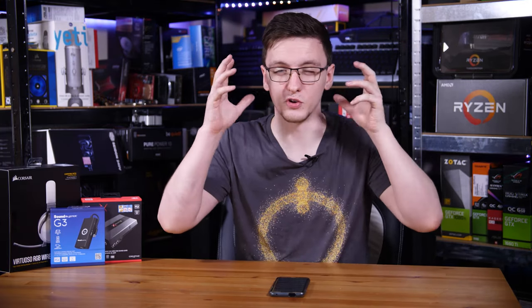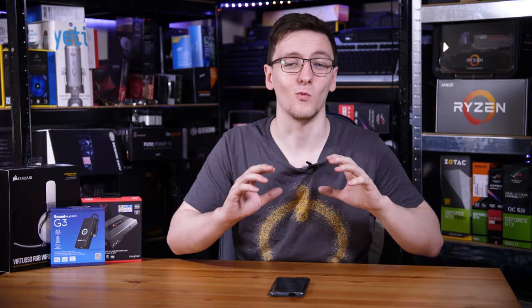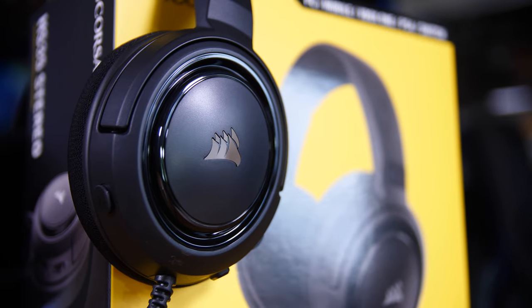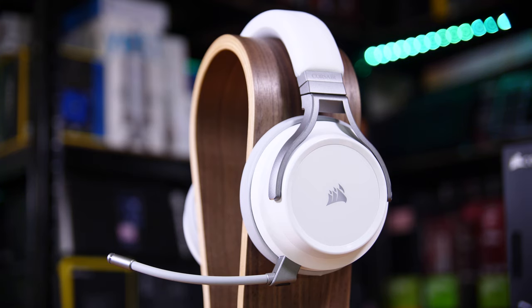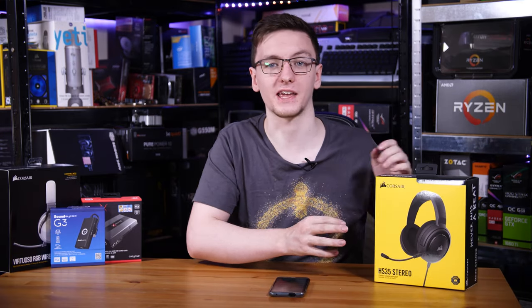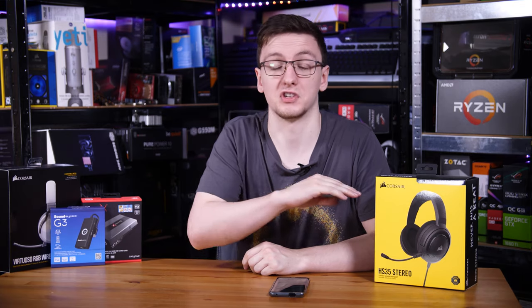If you'd rather keep your audio to yourself, there are a whole load of headphone options, especially on the gaming front. There's a wide range from pretty cheap — something like Corsair's HS35s — all the way up to the Corsair Virtuosos, which are absolutely fantastic and also wireless. Or if you want a middle ground, there's also the Voids. There are also many other brands in the gaming headset market, from SteelSeries to HyperX and more.